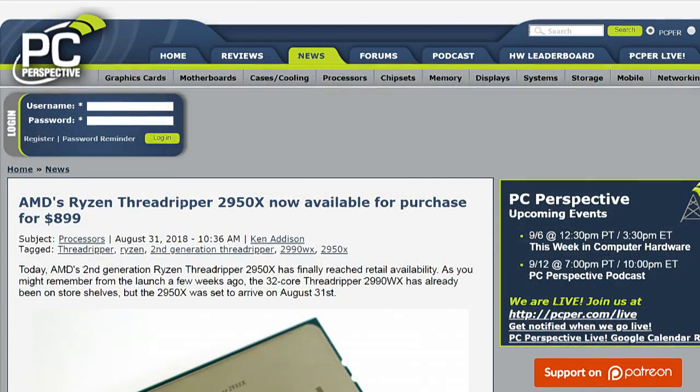This is Twit. AMD's Ryzen Threadripper 2950X is now available for purchase for $899.